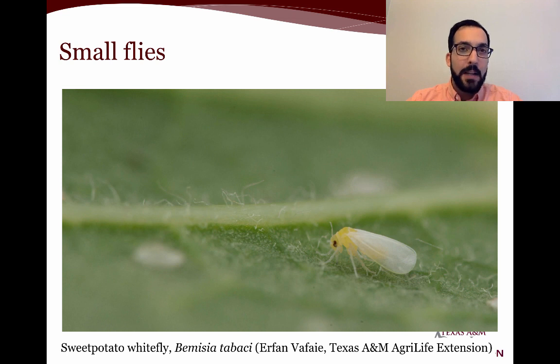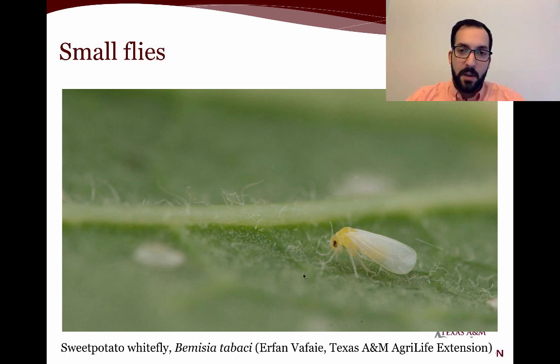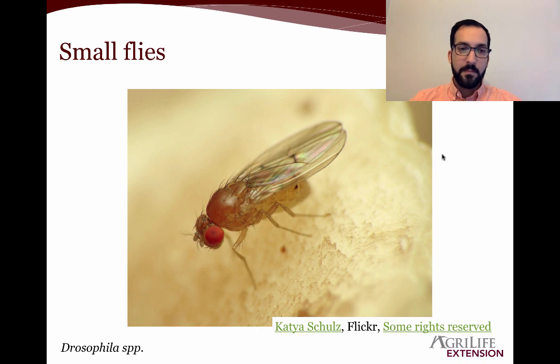We also have whiteflies — if it's a very small fly but white, it kind of mimics a very small white moth. Whiteflies are a sucking insect pest; similar to aphids, mealybugs, or scales, they can produce honeydew and subsequently get sooty mold on plants. This is the adult; they undergo incomplete metamorphosis. Here we can see an older-stage nymph, and these are the pupae before becoming adults. The clearer ones that remain after emergence are known as exuviae — the cast skin left once the adult has come out.